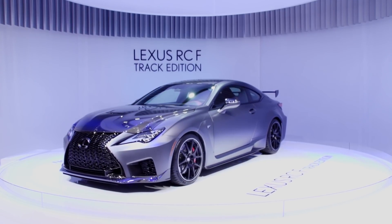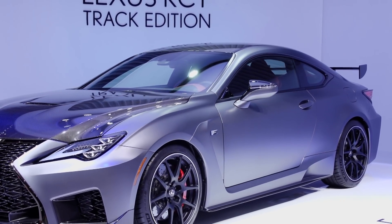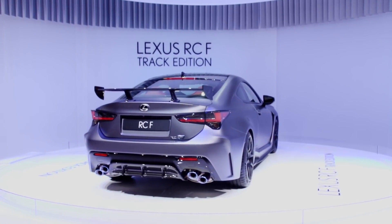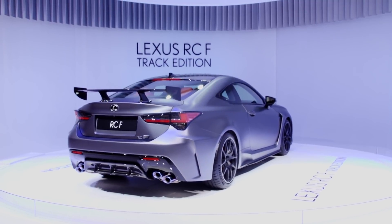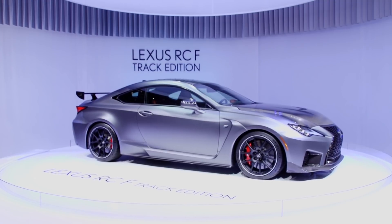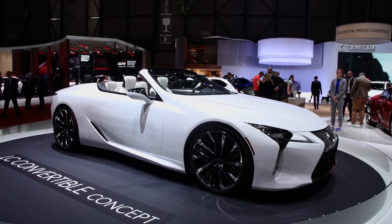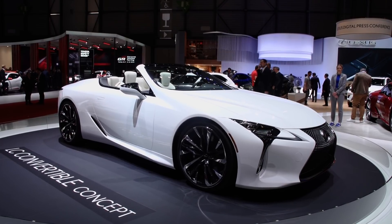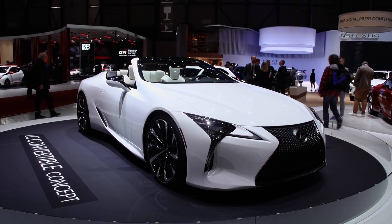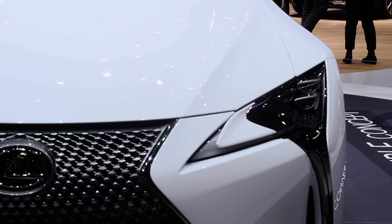Parallel zur Track Edition erhält die gesamte Lexus RC-F-Familie eine umfassende Überarbeitung. Mit verbesserter Aerodynamik, geringerem Gewicht, optimiertem Fahrwerk und frischem Design soll der sportliche Zweitürer noch einmal an Agilität gewinnen. Die einzigartige Frontschürze besteht aus Carbonfaser, um das Gewicht zu reduzieren, erhöht zudem den Abtrieb und verbessert so Grip und Manövrierbarkeit. Am Heck ersetzt ein fester Heckflügel ebenfalls aus Carbonfaser den aktiven Spoiler. Die Serienversion des LC-Cabrios wurde noch nicht in Genf enthüllt, so feiert das Lexus LC-Cabriolet-Konzeptfahrzeug auf dem Genfer Automobilsalon seine Europa-Premiere.